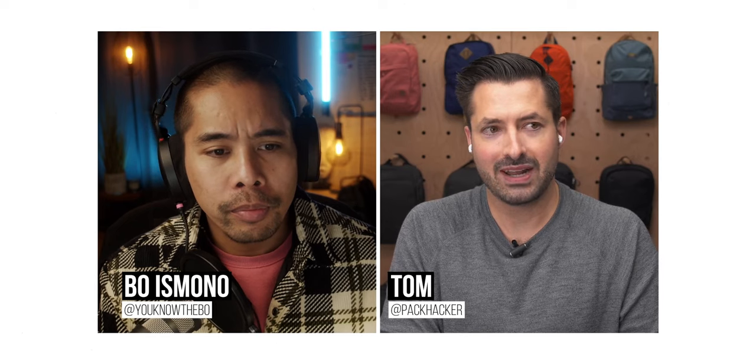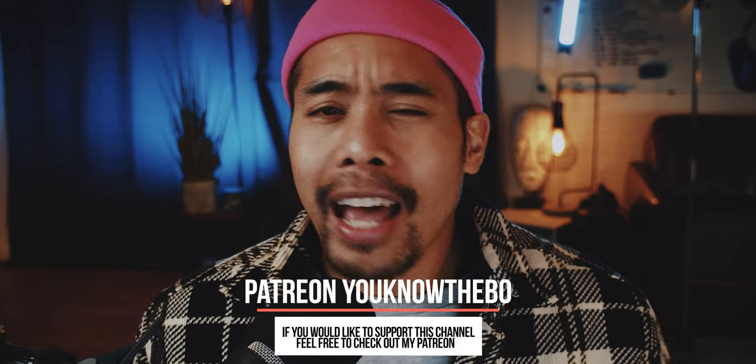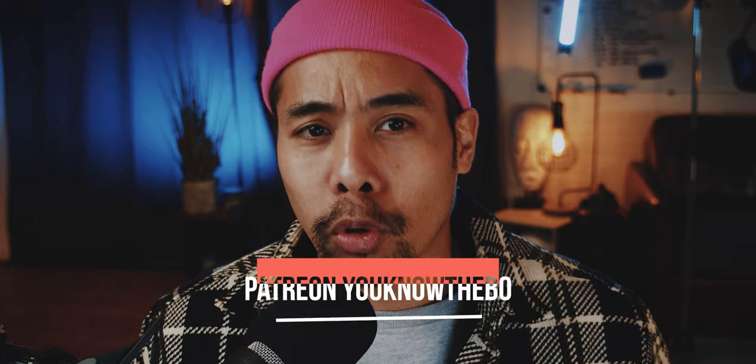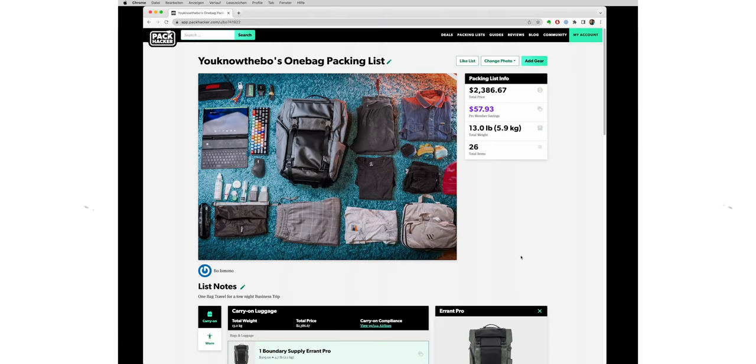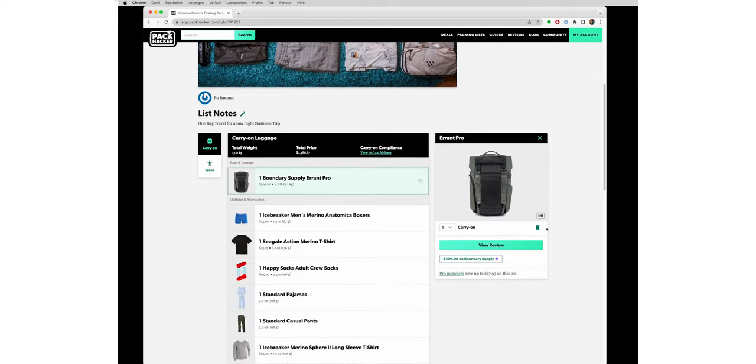Was that clickbaity enough? Tom from Pack Hacker was recently on another episode of my podcast. Shameless plug — check out my Patreon to watch and listen to that episode at least one month in advance before it will be available on the Eastmono podcast. In that episode, Tom told me about their packing list tool, and the first time we met, we actually talked about how I always have trouble doing one-bag traveling.